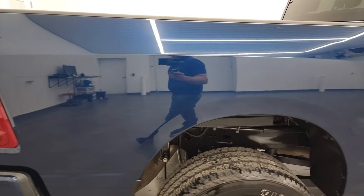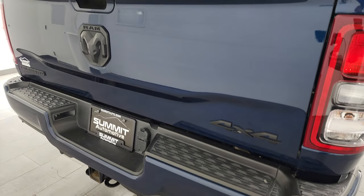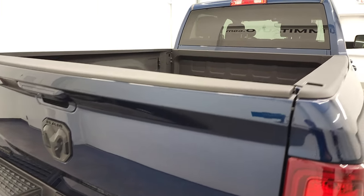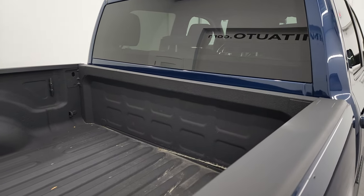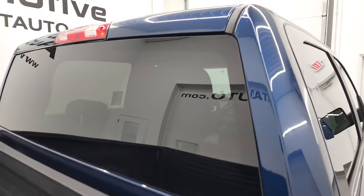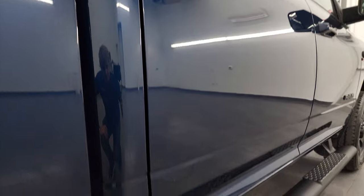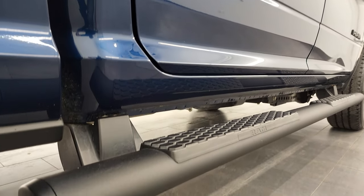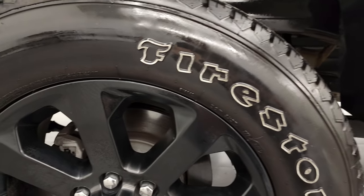I take these HD videos so that if you are far away or cannot make the trip down but you're still interested in purchasing the vehicle, you can see the truck, hear the truck, and have confidence before you even get here — so there are absolutely no surprises and you can make a smart and informed buying decision from wherever you're at. If this video helps you do that, let your salesman know you saw the video and that Brett sent you.